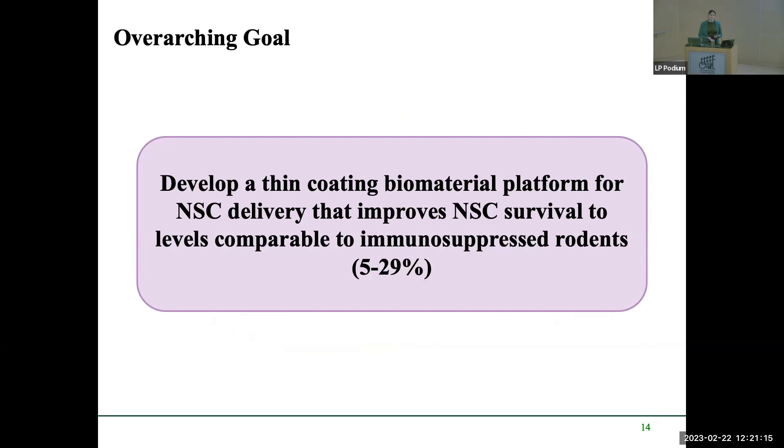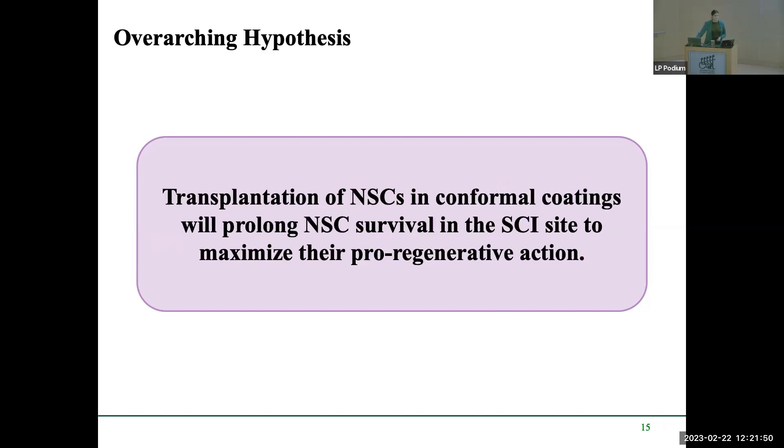My overarching goal is to develop a thin-coating biomaterial platform for neural stem cell delivery that can improve neural stem cell survival to levels comparable to immunosuppressed rodents — but without requiring immunosuppression, because that doesn't reflect the clinical reality. The coating material has very slow degradation based on the cross-linking agents used, and can last up to a year.